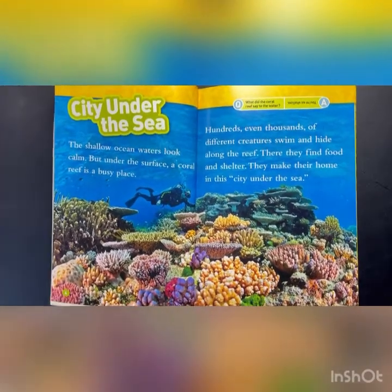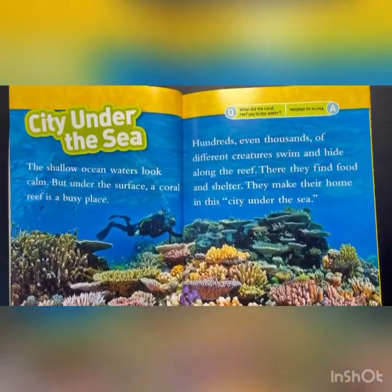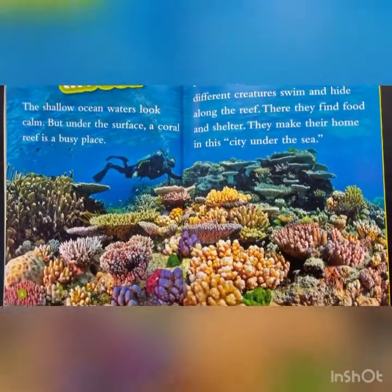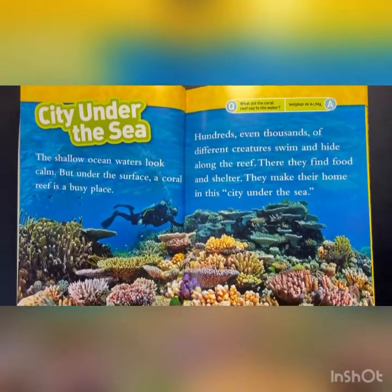The shallow ocean waters look calm, but under the surface a coral reef is a busy place. Hundreds, even thousands of different creatures swim and hide along the reef. There they find food and shelter. They make their home in the city under the sea.